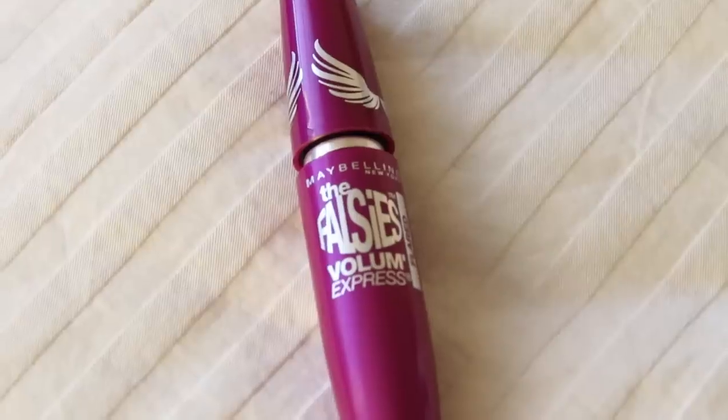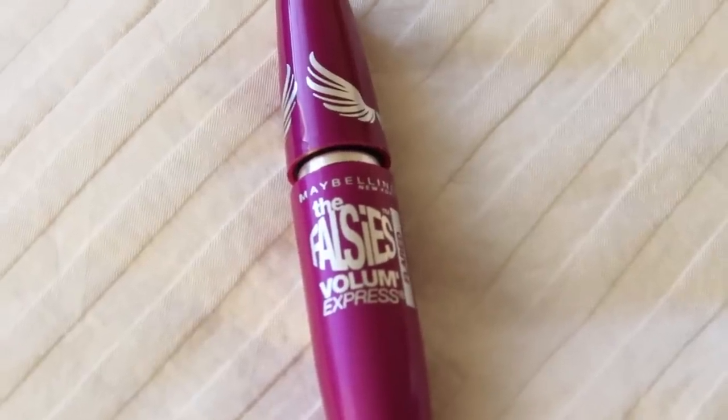My next makeup must-have is a mascara — the Falsies Volume Express from Maybelline. I had previously been using a far more expensive Bare Essentials mascara, but I checked this out because I saw a lot of beauty gurus using it in makeup tutorials and I was so impressed. It's only about $5 or $6 and I like it more than my more expensive mascara, so I think I am a recent convert to this one.